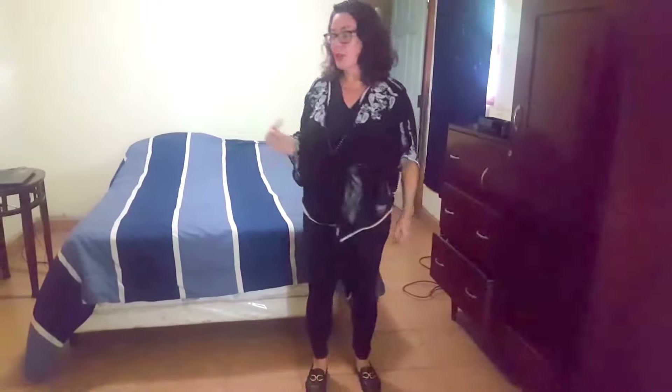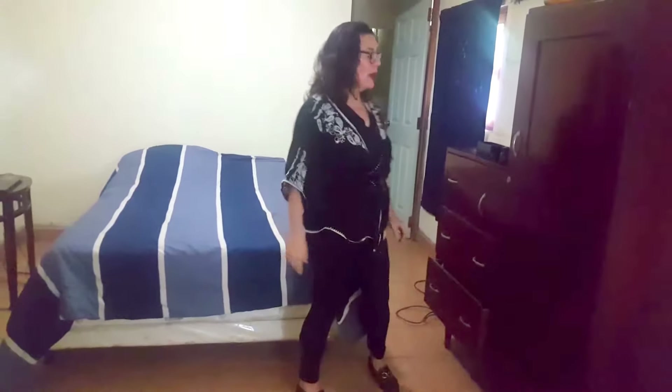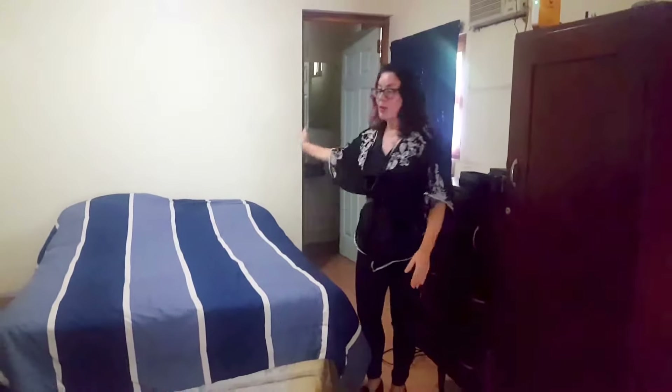Come on in, welcome! It's very intimate here. I don't know how people on YouTube make videos in their bedrooms — it's beyond me — but anyway, I'm going to show you my room today. This is my temporary room, where I've been staying.